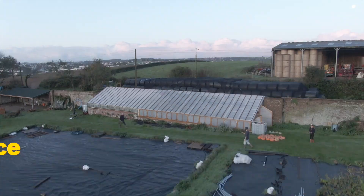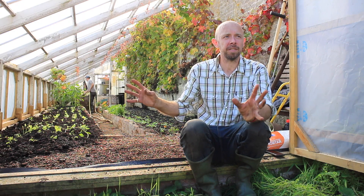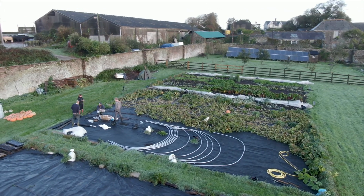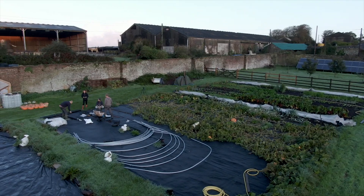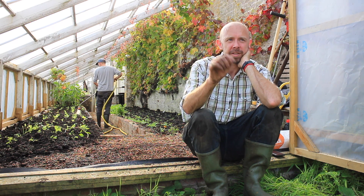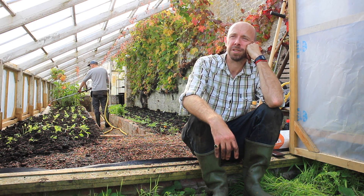We're in South Cornwall, just over the way from Falmouth, in an estate — an old walled garden. I think it's Victorian, maybe Georgian. I need to get my history straight on that, but it hasn't been farmed since the war. I started Sol Farm in my head years ago, but in reality, in this spot, it was this time last year.